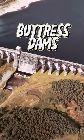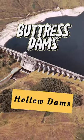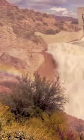Welcome to this exciting video on buttress dams. Also known as hollow dams, these structures are essential for society, bravely facing the force of water to provide numerous benefits.